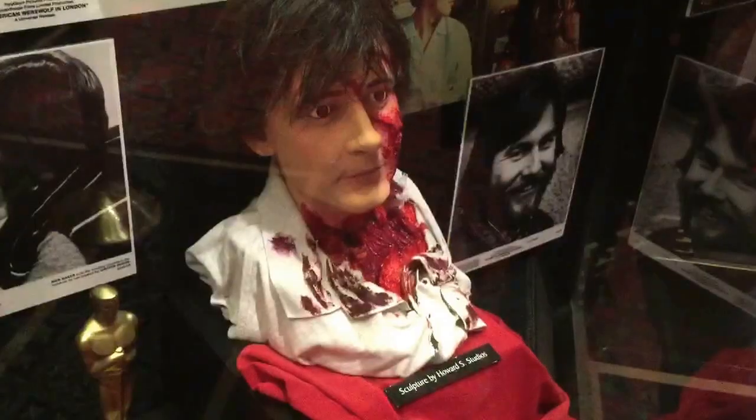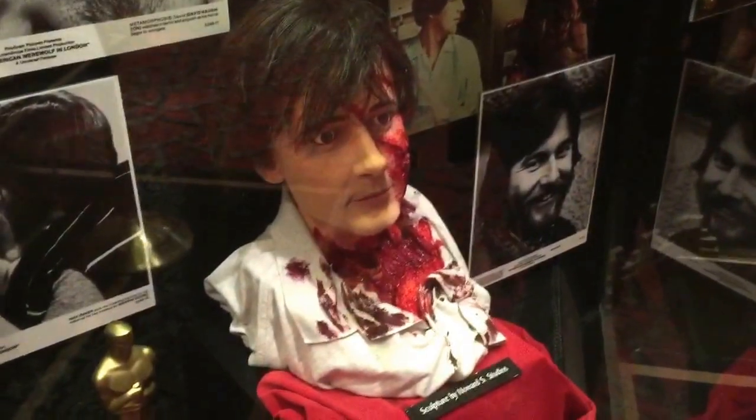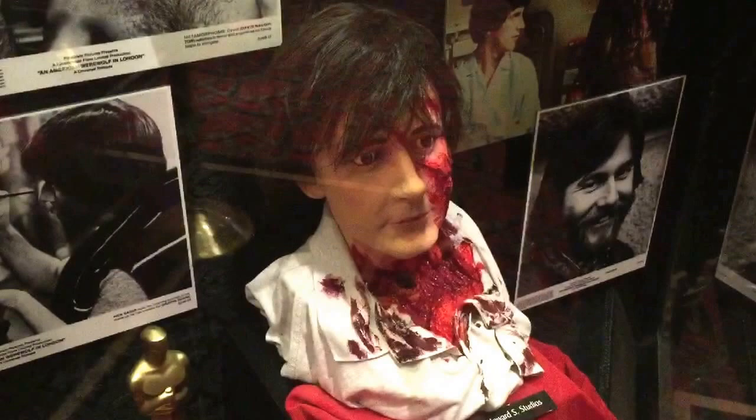Cool, right? And there's An American Werewolf in London. It's Billy, right? Looks good. He looks gross. I remember when I watched that film for the first time — it scared the absolute bejesus out of me. Me too. I was only very, very little, about that big. The effects were amazing.